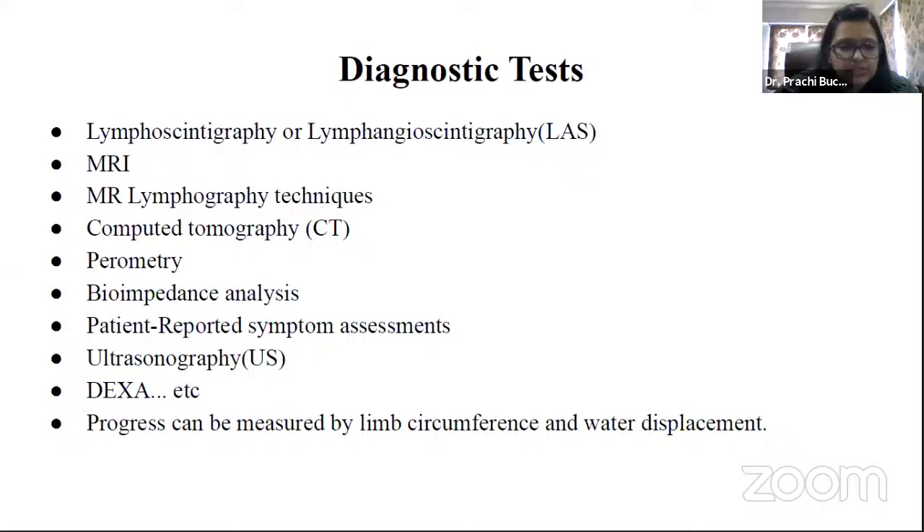Progress can be measured by lymph circumference and water displacement. We compare both sides of limb circumference when diagnosing or checking for progression.